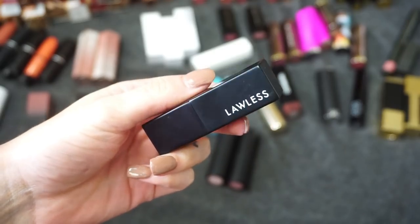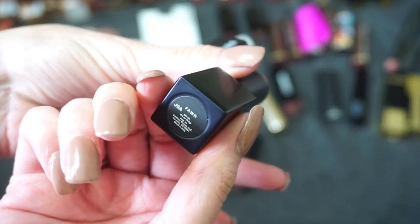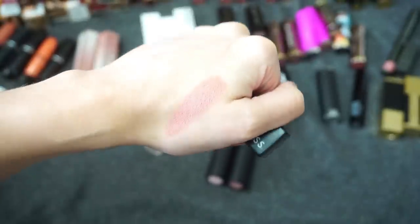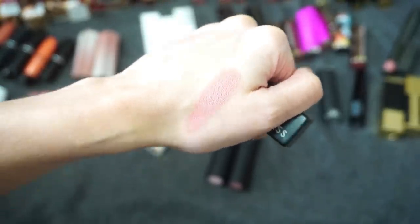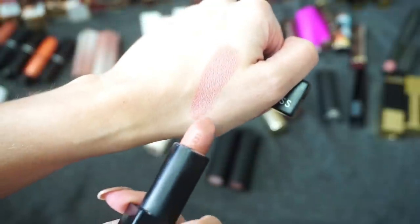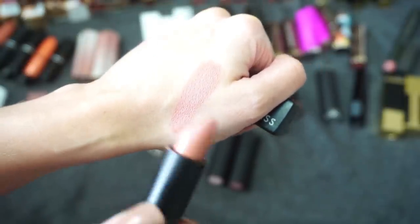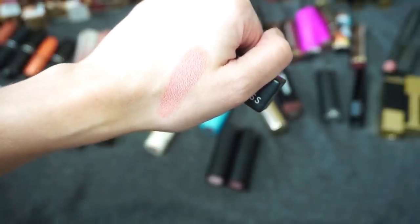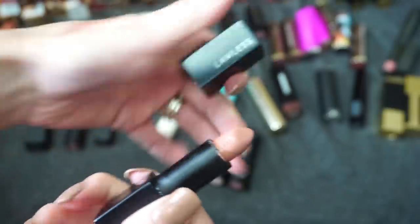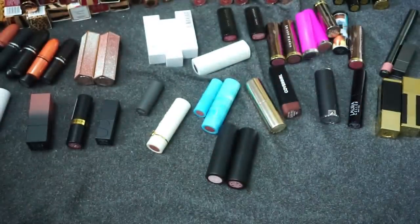First off, I see one of my newer lipsticks — this is from Lawless Beauty, one of their satin lipsticks in the shade Fawn. I love the Lawless liquid lipsticks and I kept all of my shades in my liquid lip declutter. I like the liquid lips more than this one. The formula was fine, actually a little more matte than satin, which I appreciate, and the color is really pretty. But it didn't stay on my lips very well — I had to constantly reapply. It's my only one from Lawless and it's a little newer, so I'm going to keep it.